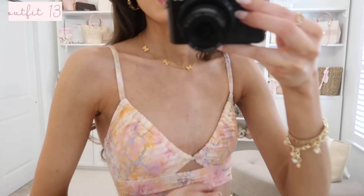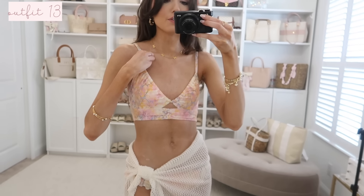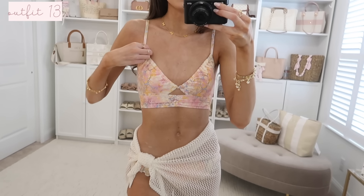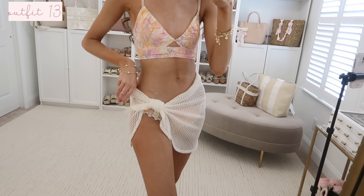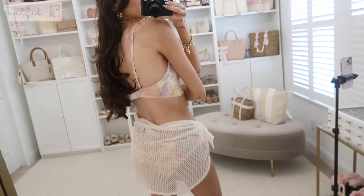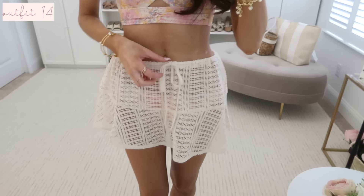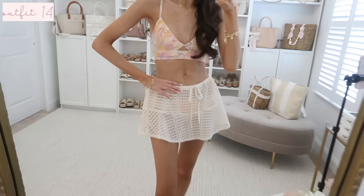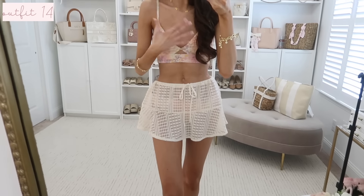This swimsuit is so pretty — I love the watercolor print. It's really flattering if you have a smaller chest; you can add cups, and it has boning on the side that holds its shape nicely with elastic detailing along the neckline. It fits true to size. I have it styled with a little crochet cover-up and the matching ruffle bottoms. I also want to show this cover-up skirt — it has a fully functioning cinch so you can adjust it loose or tight, great to throw on heading to lunch at the resort.